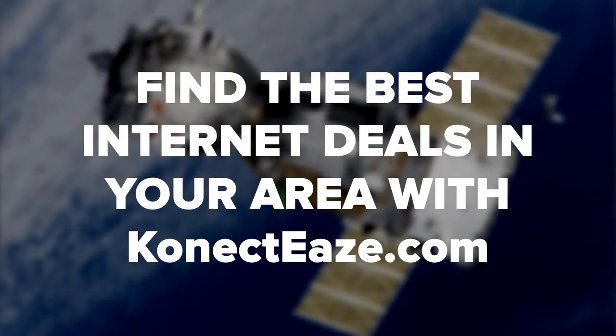Ready to discuss your options when it comes to internet service? Contact us for a full rundown of providers and options in your area. Thanks for watching — we hope you got a lot of good info here. If you enjoyed this video, be sure to like, comment, and subscribe.